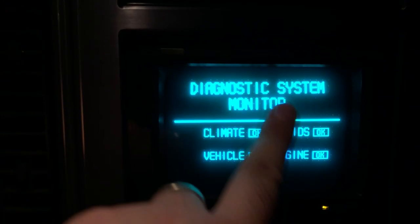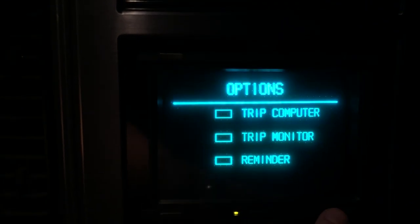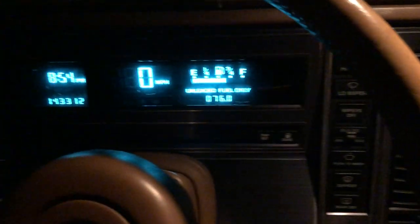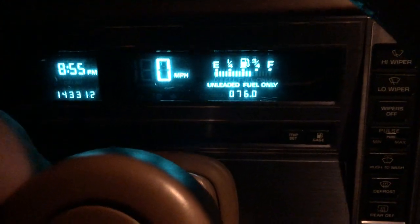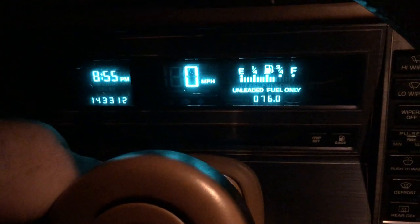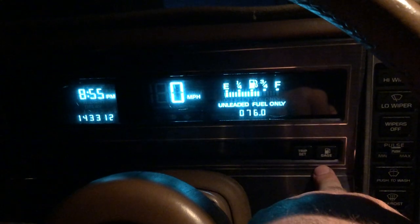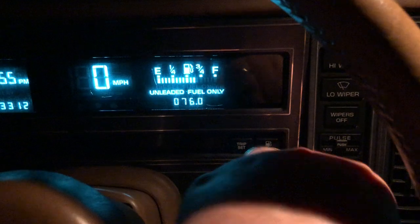Diagnostic tells you everything's okay. And here we have the actual gauges themselves. You can go to metric, and you can set the trip odometer — I usually reset this when I get gas. And of course all your wipers, all that good stuff here.